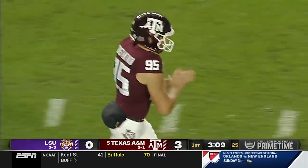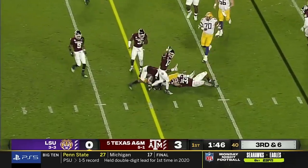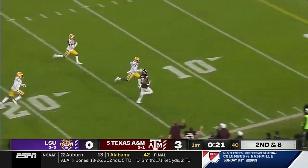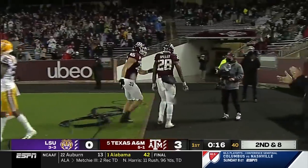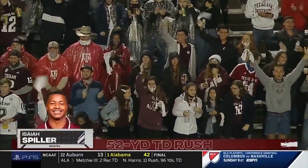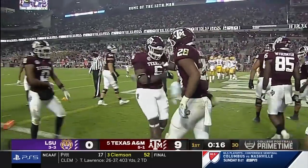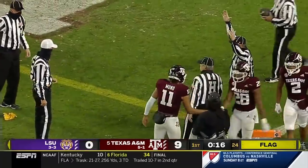Down to the one-yard line. Johnson with a rifle shot. Spiller handed off. Isaiah Spiller looking for the pylon with a stiff arm. Is he in? Touchdown. 52 yards for the sophomore, Isaiah Spiller. And he stretches the A&M lead. There is a flag down. The resulting play is a touchdown.